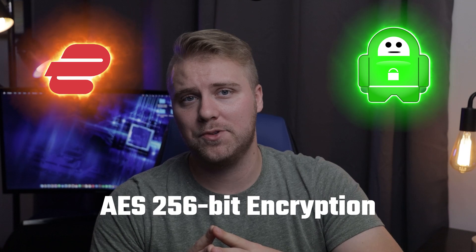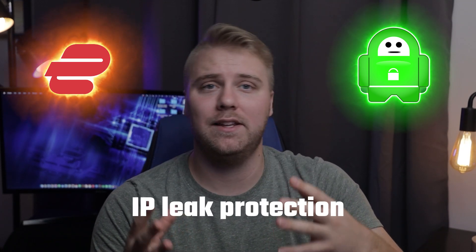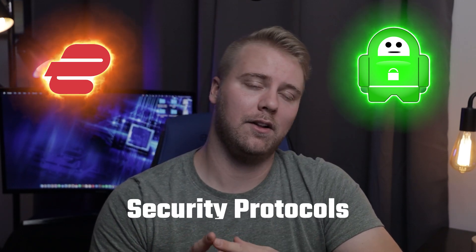Now if you want a VPN to enhance the security of your internet connection, both ExpressVPN and Private Internet Access will serve you well. That's because both offer AES 256-bit encryption, kill switches, and IP leak protection. They also both offer a variety of security protocols to choose from.